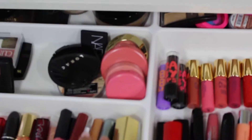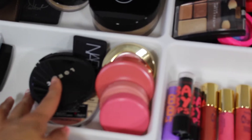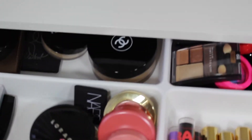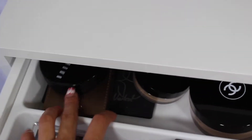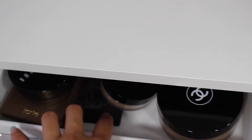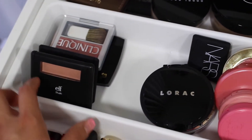For the first IKEA drawer I keep my lipsticks and lip glosses, a couple of lip glosses, and my blushes here from Tarte. I also have Lorac, NARS, and the Balm highlighters, along with bronzers from Bobbi Brown, Tarte, and NARS, and a nose powder from Bobbi Brown and Chanel.